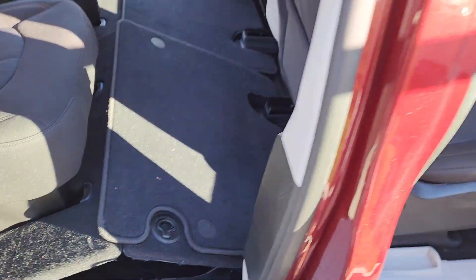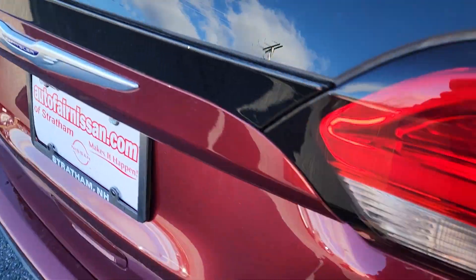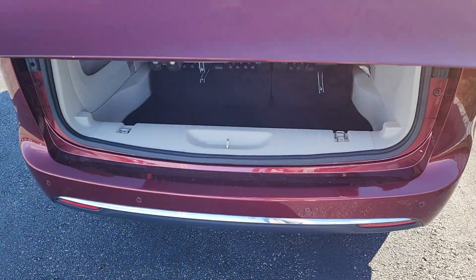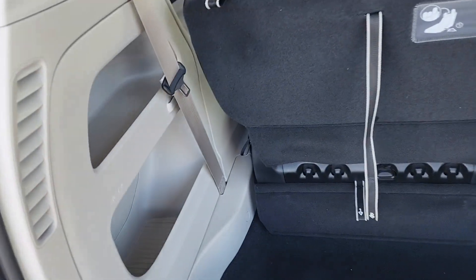If you don't have the seats down in there you can just use those for whatever dry storage you need. Close that up, go around to the trunk of the van — power release trunk is great, you have all this extra storage here.